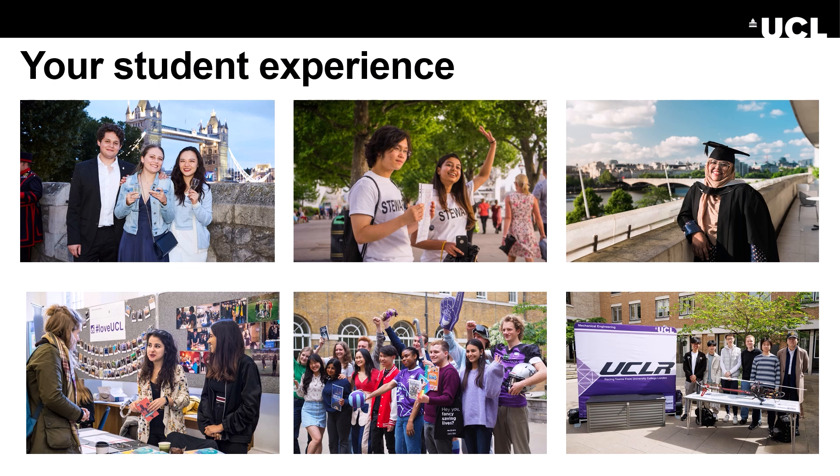UCL also provides advice and support in case you find yourself struggling. There is a team of wellbeing, disability and mental health experts on hand at UCL Student Support and Wellbeing. Equality, diversity and inclusion are fundamental to the ethos of UCL. In 1878, we were the first university in England to admit women students on equal terms with men.